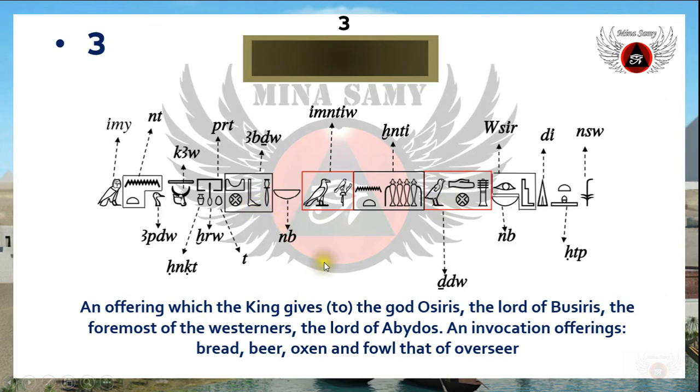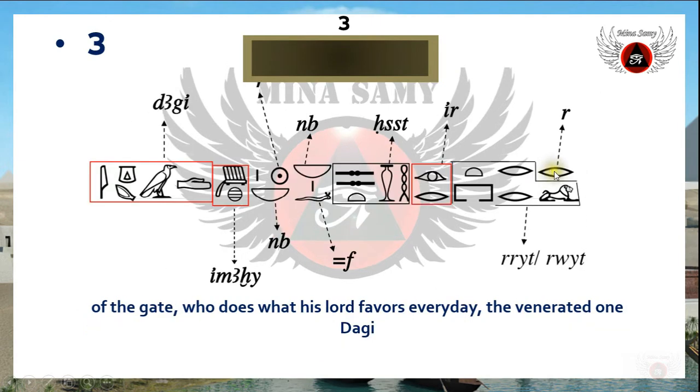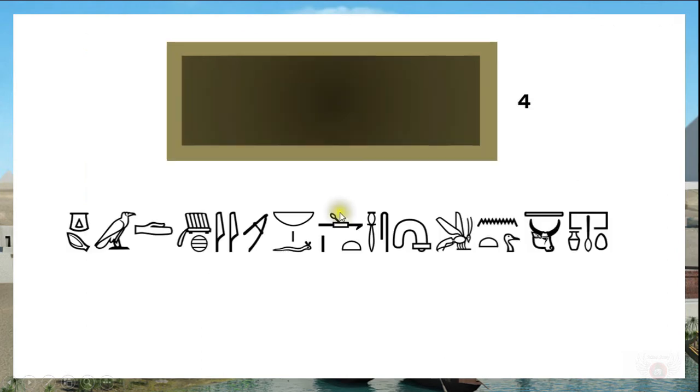So here we find two main cult centers for the worship of God Osiris. The inscription continues: 'spirit through an invocation offering of bread, beer, oxen, and fowl, that of the overseer' — and here is the Ra, the second part of emira — 'emirah reread, overseer of the gate.' Then: 'emirah reread, he who does what his lord favors every day, the venerated one, Dagi.'